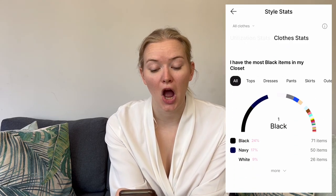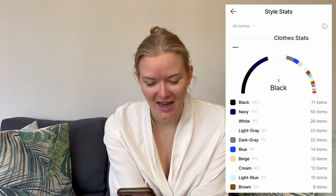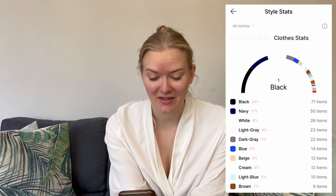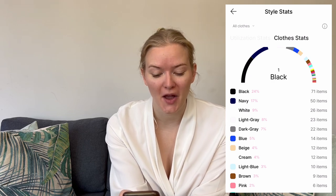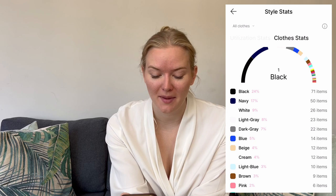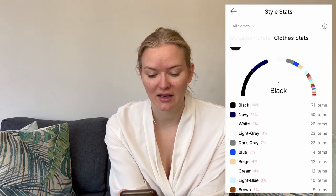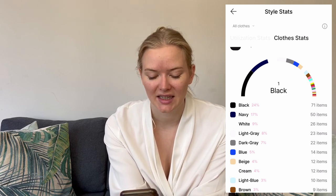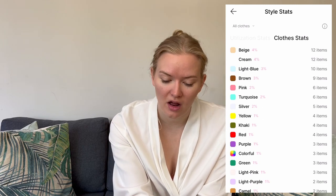It also showed me a colour breakdown, which was fairly telling as to my colour palette — I didn't have a lot of colour. It was 24% black, 17% navy, then neutral colours: 9% white, 8% light grey, 7% dark grey, 4% beige, and some blue. So really a good two-thirds is that typical neutral colour palette, though I did have some fun colours in there — pink, turquoise, yellow, and green.